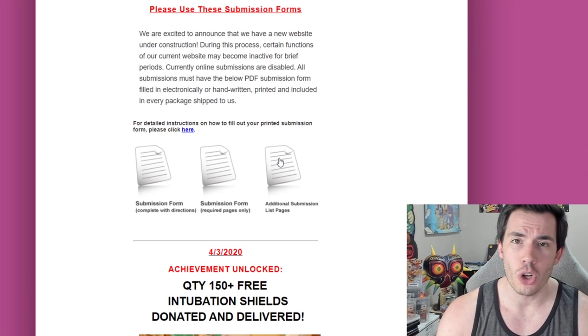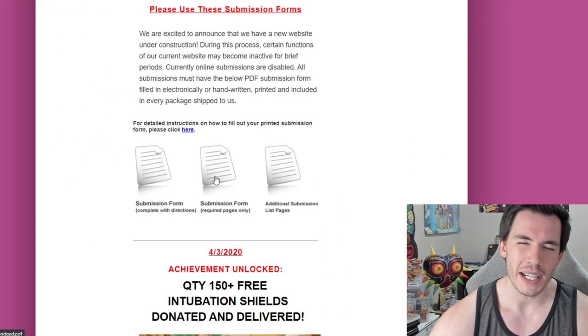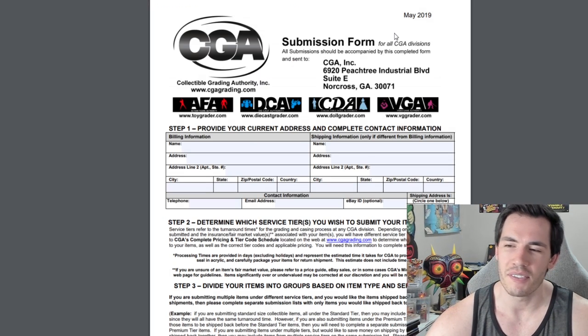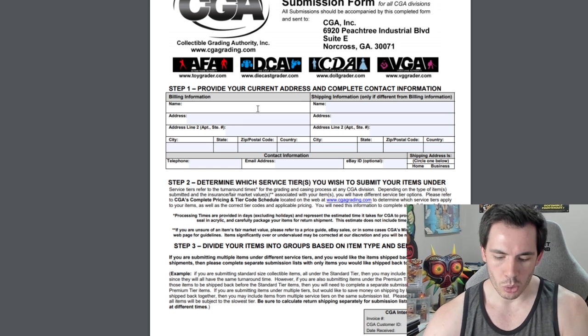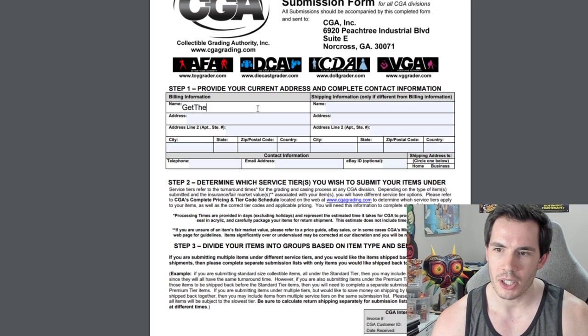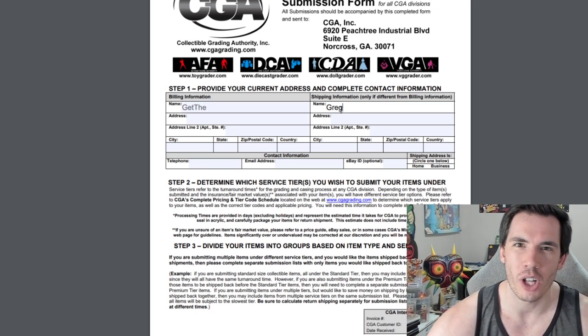With VGA there is no online submission process, which means we have to do things manually. Right here in the middle is the submission form with only the required pages — that's the one we're going to use for this tutorial. Here we are on the VGA submission form. Ignore this May 2019 in the corner. What's really cool about this form is you can actually type on it, so it's kind of like an online submission form.